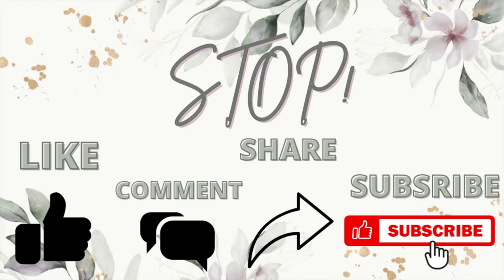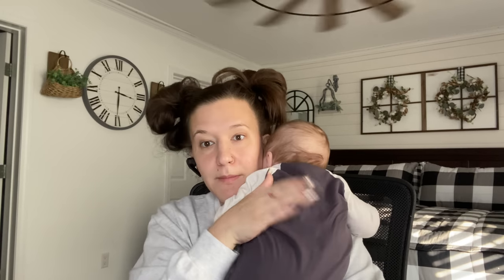If you're enjoying this haul and want to see what I DIY with these items, don't forget to share and subscribe. Mom life.